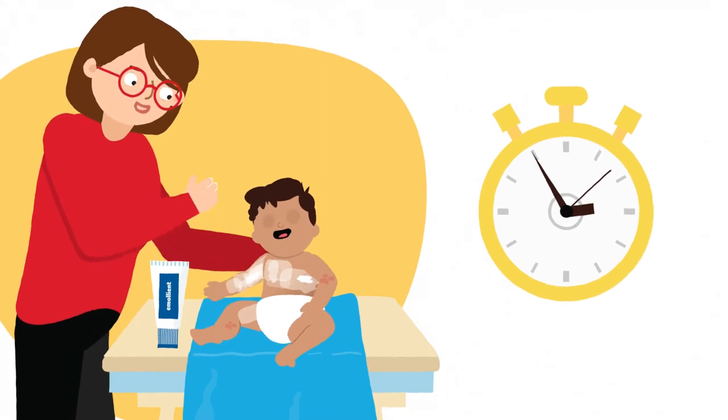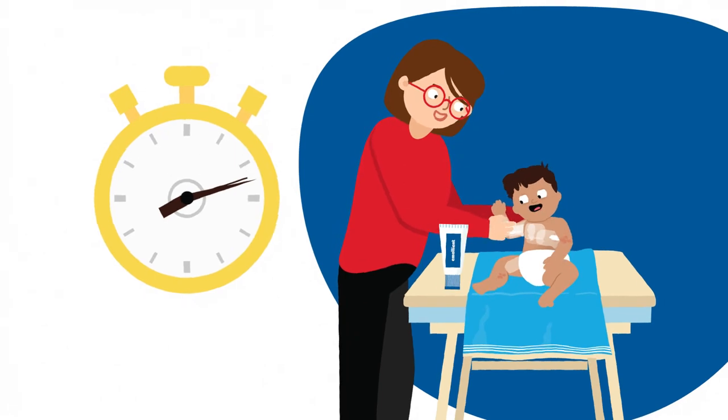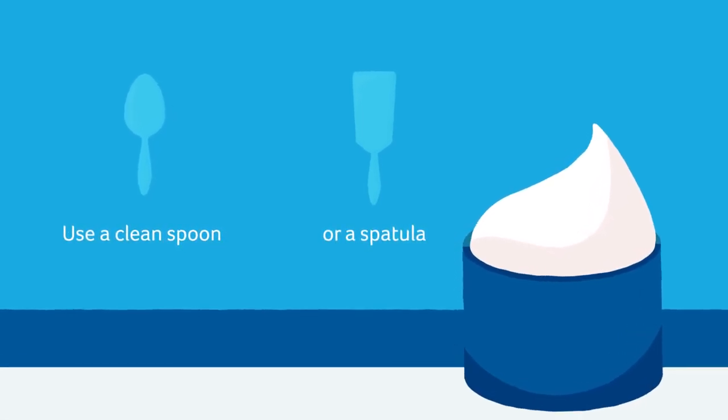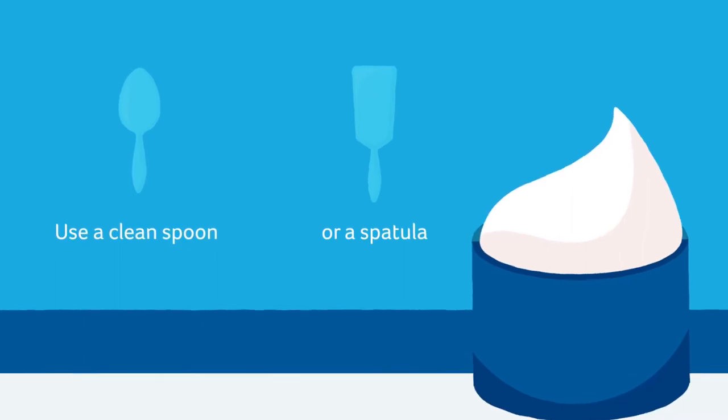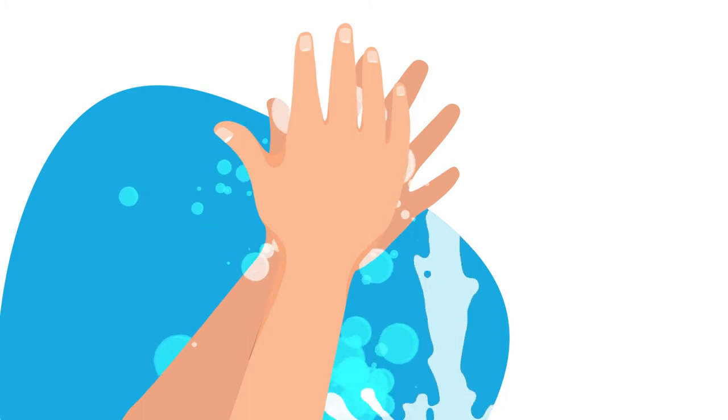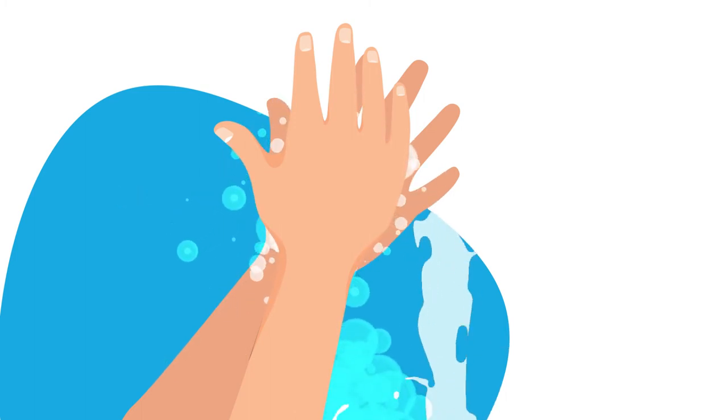Depending on how dry the skin is, the emollient may need to be applied multiple times a day. When applying ointments from a container, use a clean spoon or spatula to help prevent the container becoming contaminated with bacteria. Washing hands before applying eczema treatments helps prevent bacteria from the hands causing an infection.